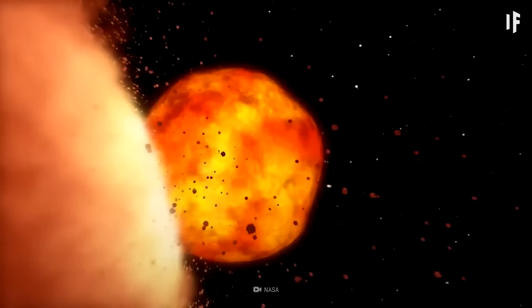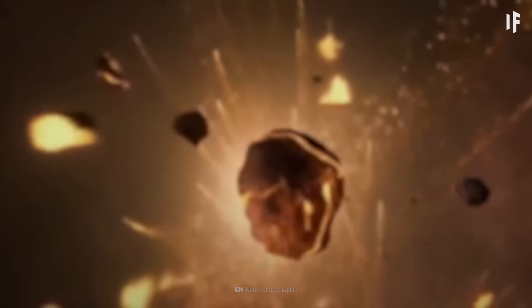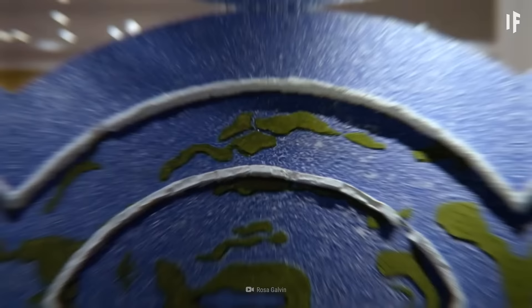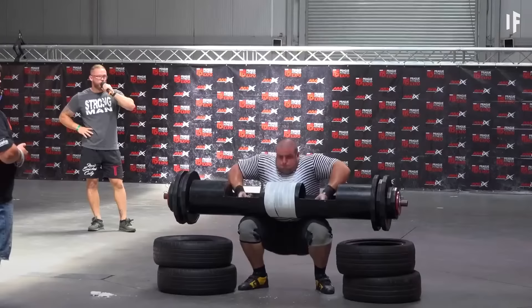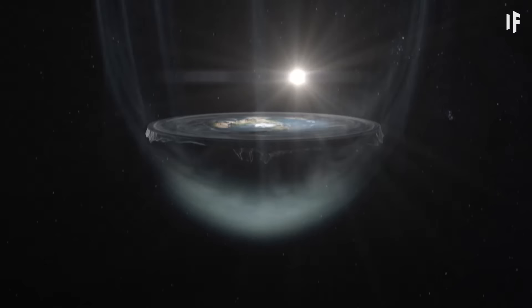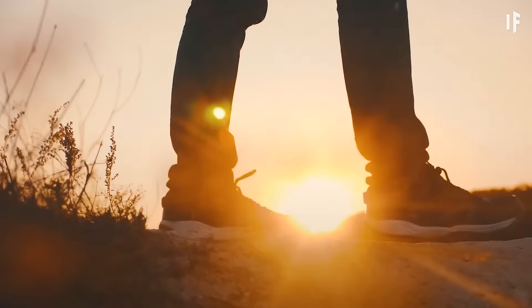Do you know why the planets form in a spherical shape? One word: gravity. Gravity is what's pulling matter together, equally from every side, and as a result, matter forms into a sphere. Of course, this wouldn't be the case for a flat Earth. Anti-Round Earthers think that there's no such thing as gravity — we only feel like there is because some mysterious force is accelerating the pancake-shaped Earth upwards. But you can't increase the speed forever. At some point, you'd be going too fast.